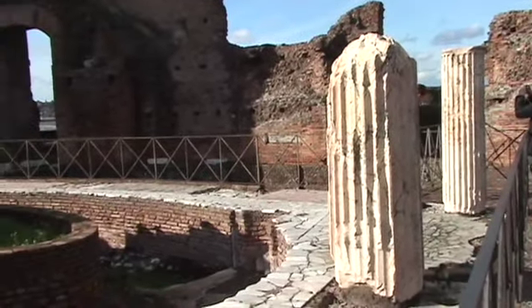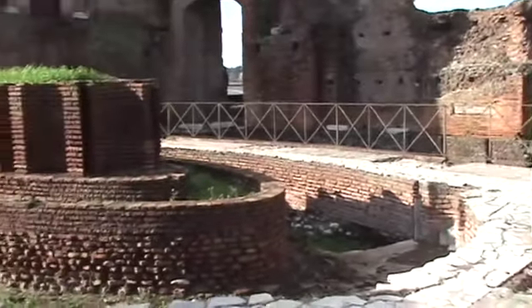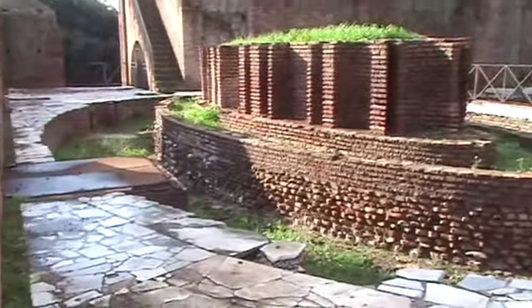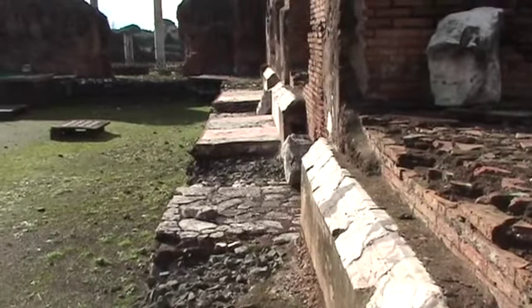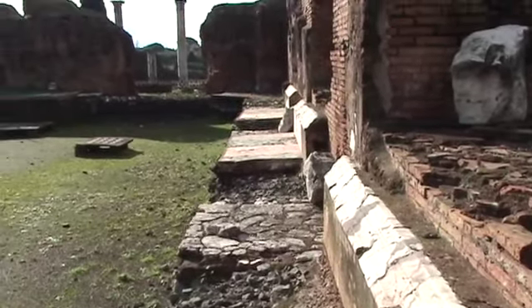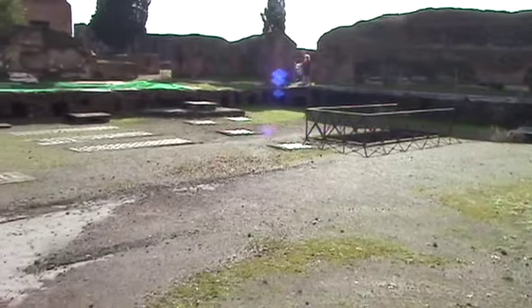This may be part of the stadia, or the stadium of Augustus. And if so, this would have been used for private athletic events, staged for the benefit of the Imperials.